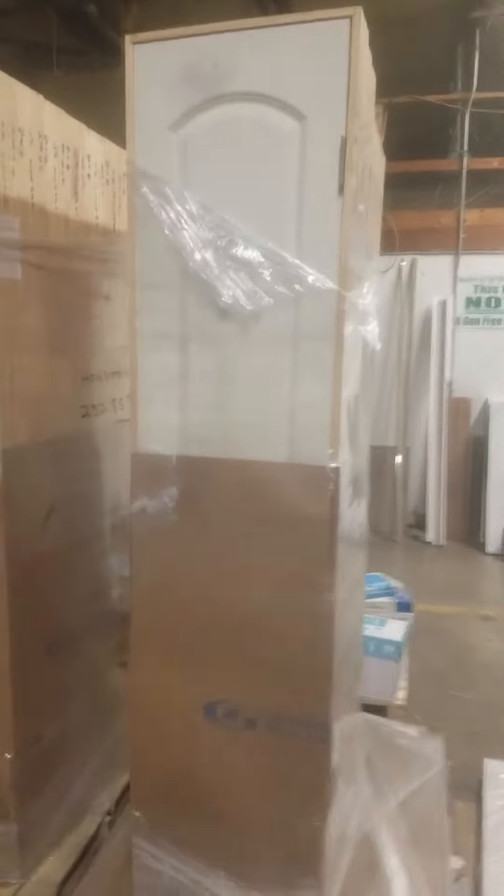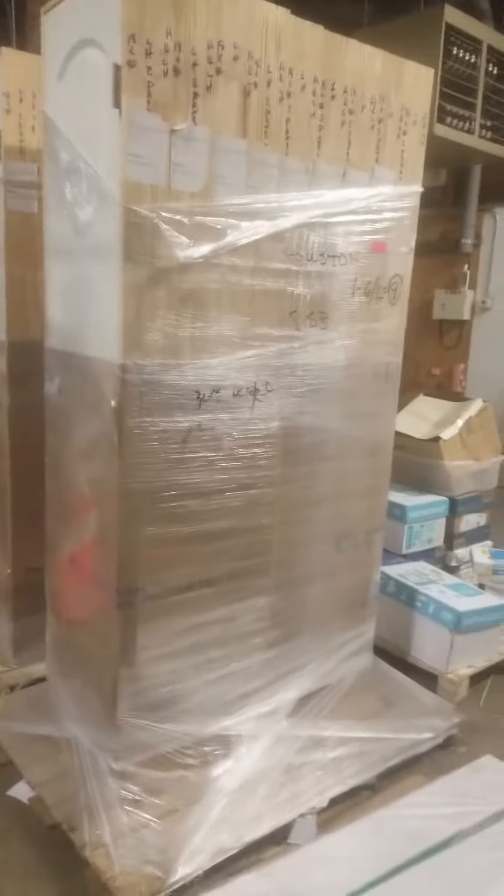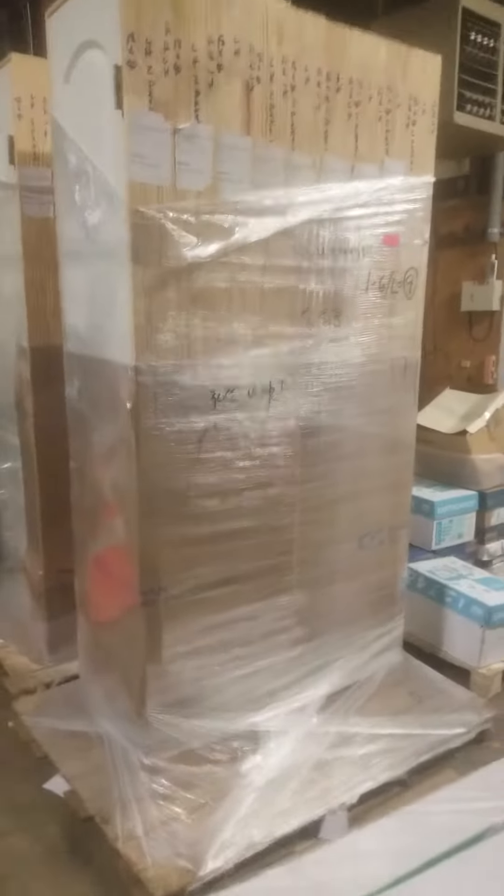This is Alan with Big Box Liquidation, 615-800-1646. You're looking at a case pack, nine total, of brand new manufacturer case pack left-handed 18 by 80 panel arch top or round top hollow core doors.